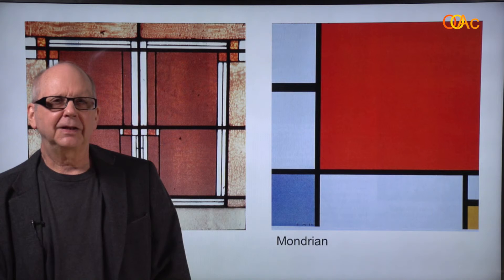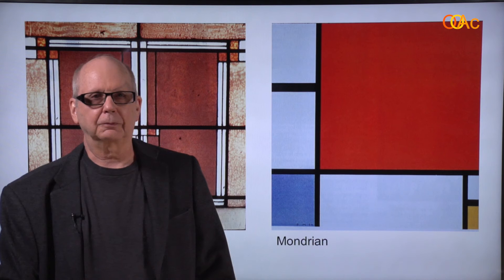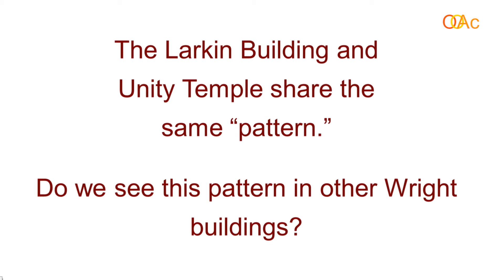Here are the skylights above, very similar to Mondrian's work — we'll look at that again later. So the Larkin Building and Unity Temple share the same pattern. Do we see this pattern in other Wright buildings? Something for you to think about.